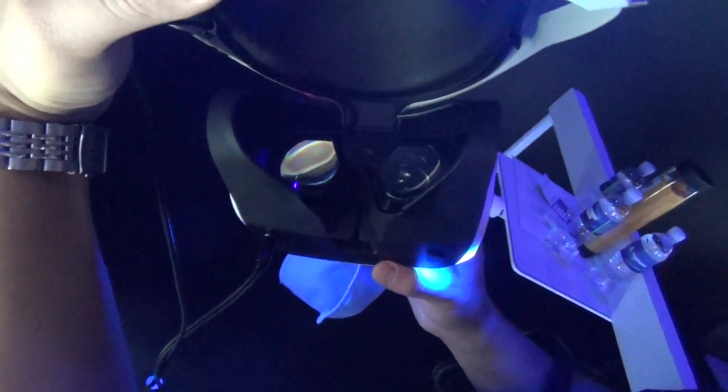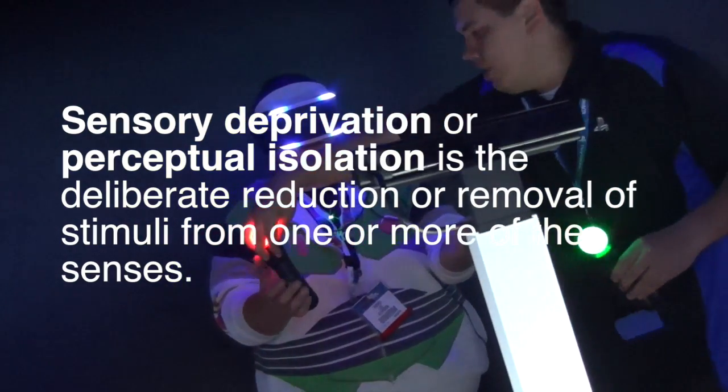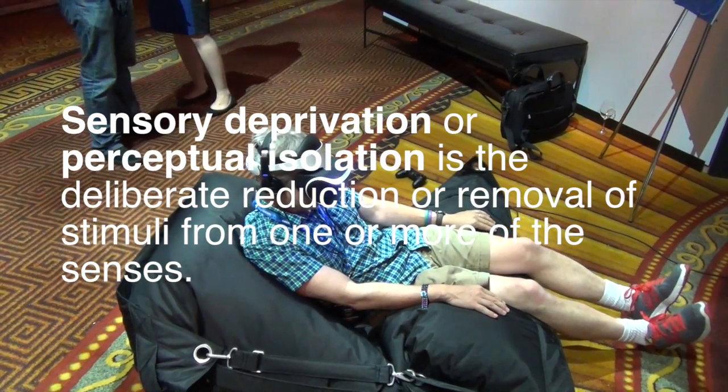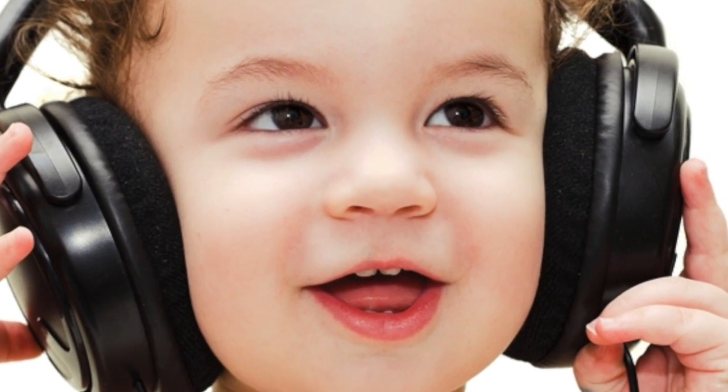Putting your head inside of one of these things along with a set of noise-canceling headphones is kind of like putting a sleeping bag over your head. It turns out that sensory deprivation is a powerful psychological tool used by some prisons and some schools to focus a human's attention on a particular stimuli.